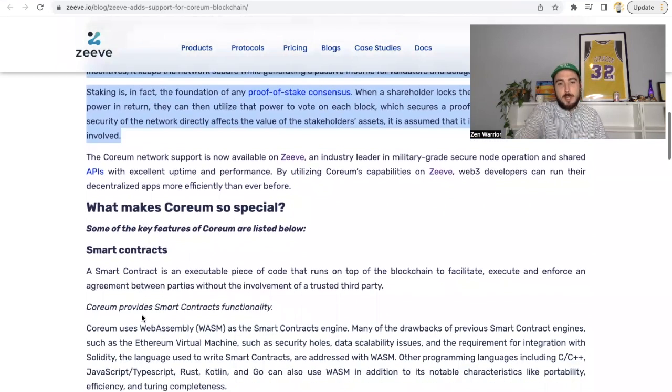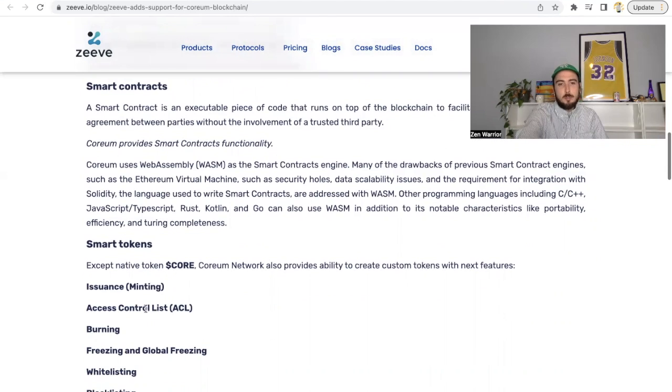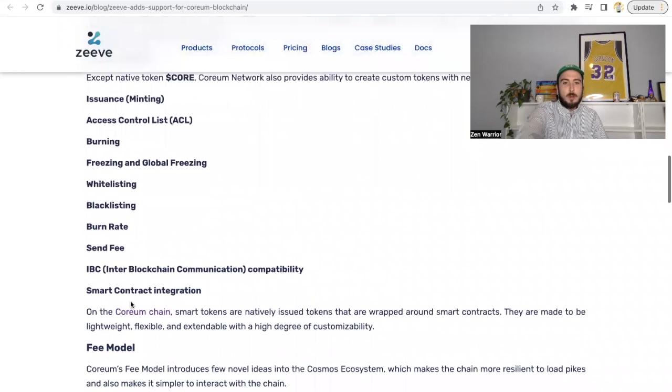What makes Corium so special? They highlighted a few things: smart contracts — Corium uses WebAssembly (WASM) as its smart contract engine, and they discuss the difference between WASM and the Ethereum Virtual Machine, believing WASM is more scalable. They also highlight smart tokens — Corium's flagship feature. The core network provides the ability to create custom tokens with features including issuance, access control (ACL), burning, freezing, global freezing, whitelisting, blacklisting, burn rate, IBC, and smart contract integration.